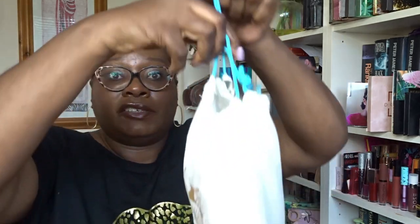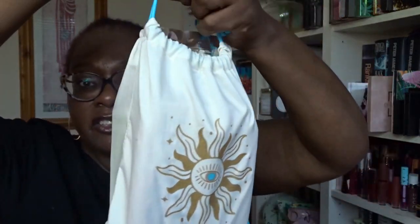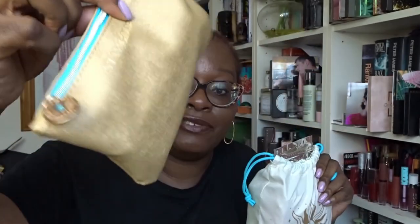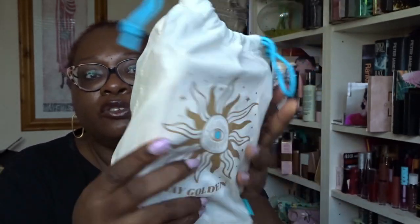Now let's move on to the ipsy Glam Bag Plus, which costs $25 per month and includes five full-sized items. With this one they don't include a leaflet so I need to use the app to get product details. This month's bag continues the sundial/summer theme — very pretty. It's got a little cloth sack and all the items are inside, so let me get the app sorted.